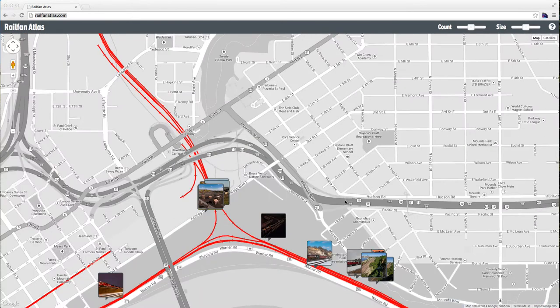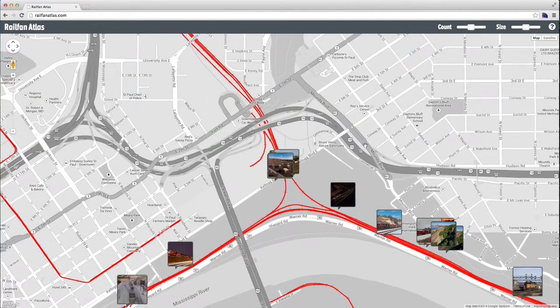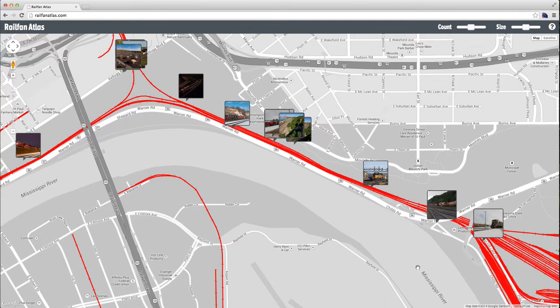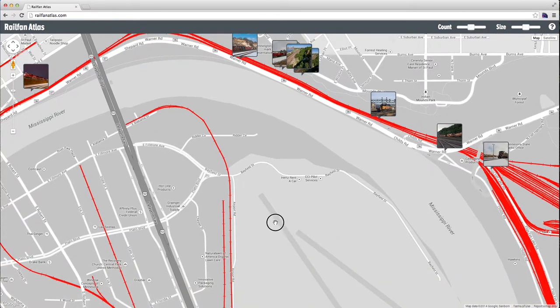If you go to railfanatlas.com, you'll see a cool Google Maps interface that's customized to highlight railroad track. You'll see that it is bright red and everything else is in a black and white mode. You'll see that the images that exist on this map will pop up as you pan around in the map.